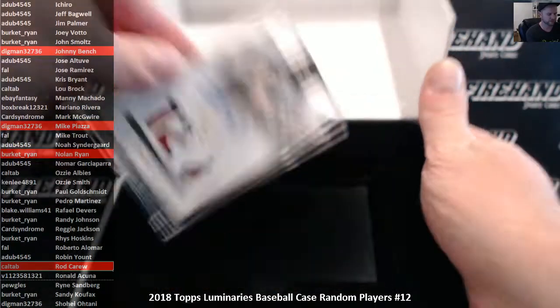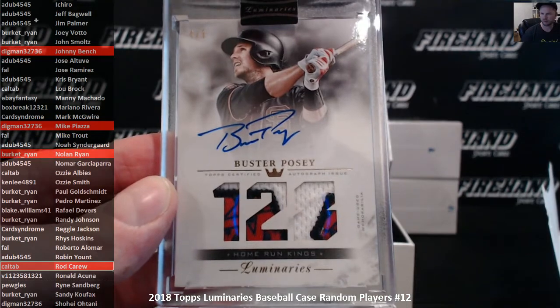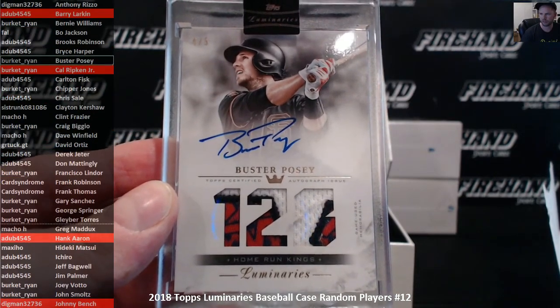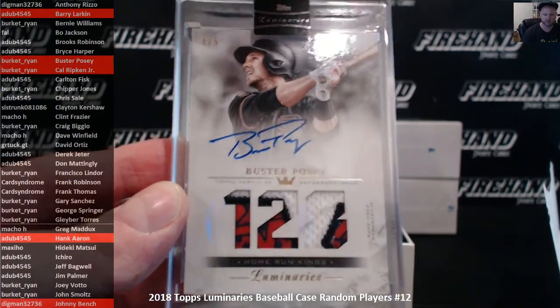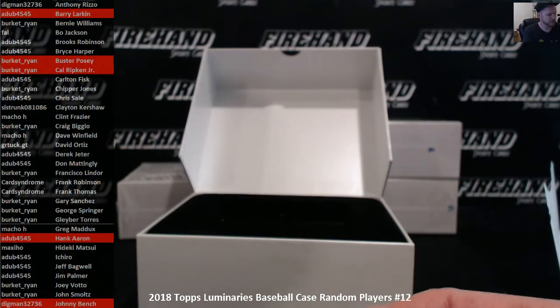Buster Posey, number 25, patch auto. Burkett Ryan's got Buster. Congratulations, Ryan. Nice hit. I don't like Buster Posey, but that's a nice hit.